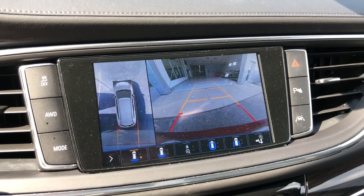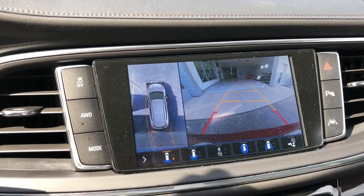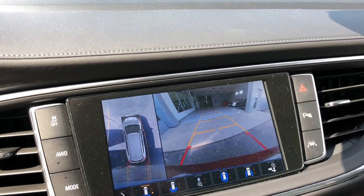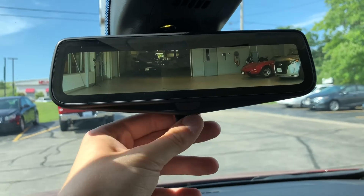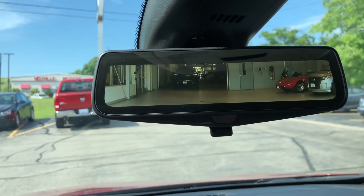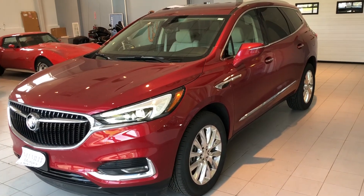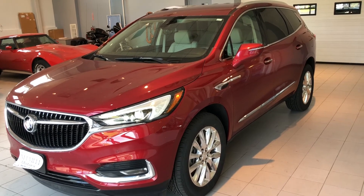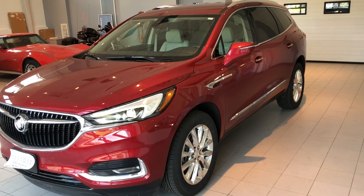One other feature I definitely wanted to mention: this vehicle also comes equipped with a 360-degree vision mirror as well as a camera rearview mirror. So if you do have somebody in your back seat, you can just flip that and look right behind the vehicle. If you or someone you know is interested in this 2020 Buick Enclave, feel free to let us know at 701-525-2900 or check out our website at NevilleMotorsGM.com. Thanks!